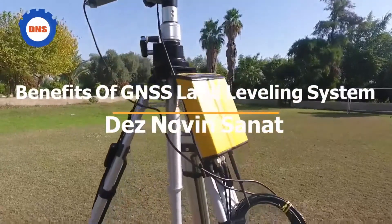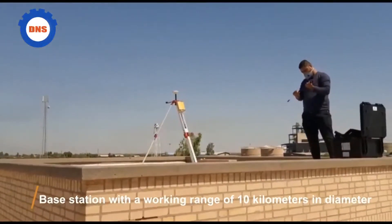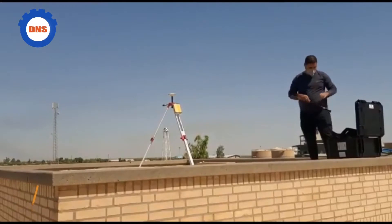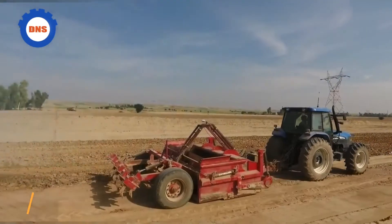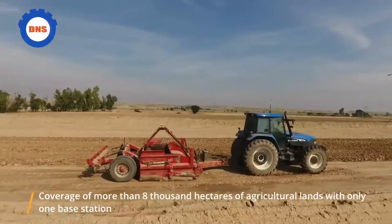Benefits of GNSS land leveling system. The base station has a working range of 10 kilometers in diameter, providing coverage of more than 8000 hectares of agricultural lands with only one base station.